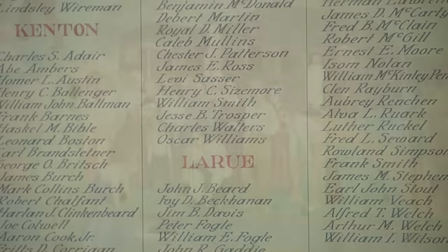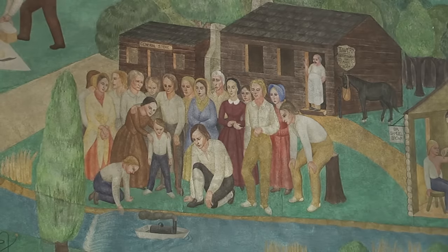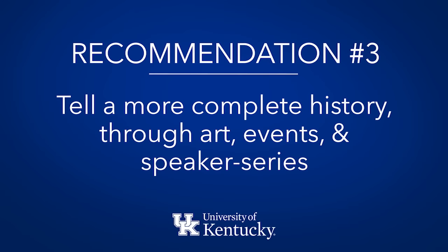But there's more to tell. And how do we more completely do that? Through art, through the events we hold here, through thoughtful speaker series that address these issues of freedom, inclusion, and justice.